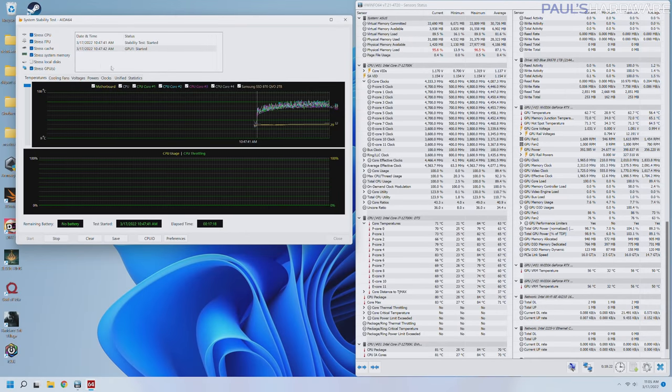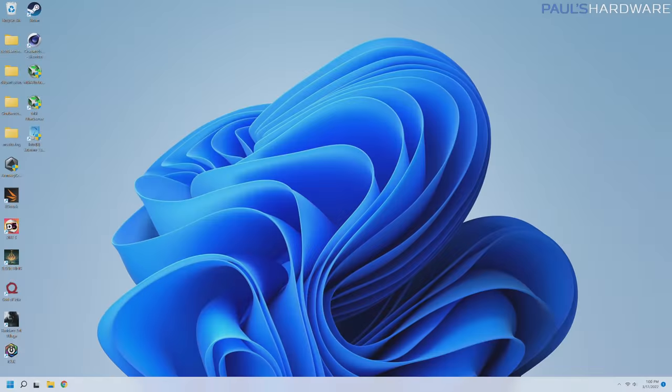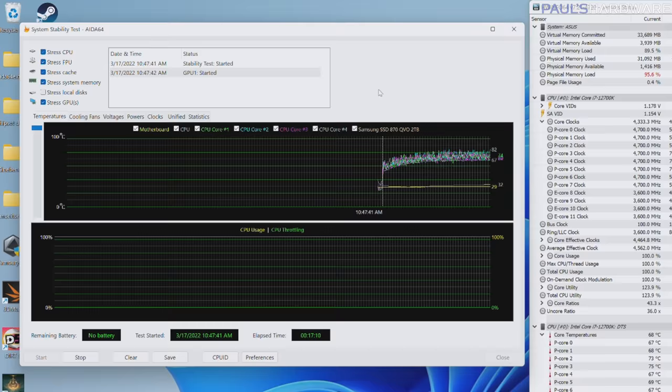Let's dive into some testing, starting with temperature tests. I'm running the AIDA64 system stability test, which puts a significant 100% load on the CPU, the FPU, the cache, system memory, and we're also using it to stress test the GPU. It's been running for over 17 minutes and temperatures have pretty much leveled out. Before running this test, I did the latest UEFI/BIOS update from ASUS, installed the latest chipset and GPU drivers, set up Windows 11 with all recent updates, and plugged in the memory XMP settings. Everything else is set to auto.